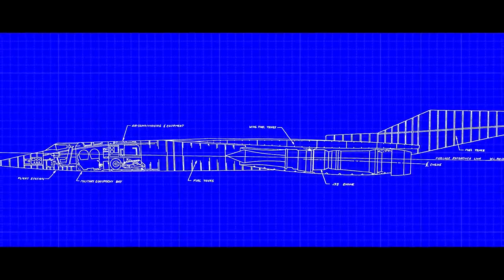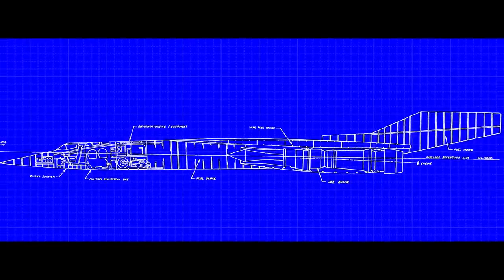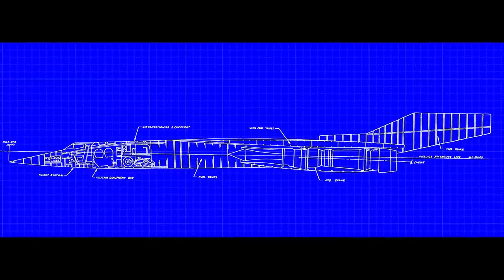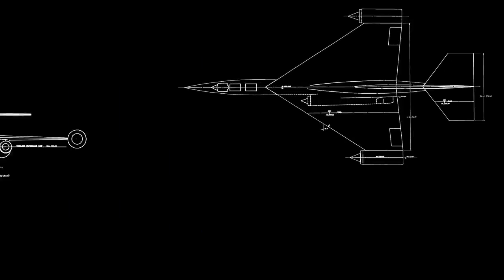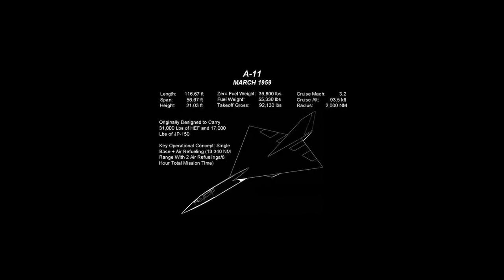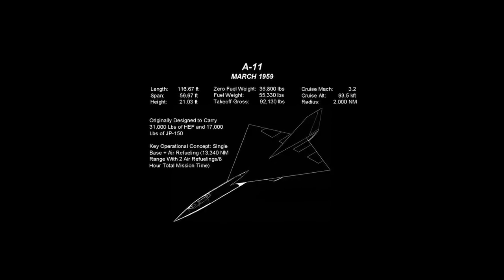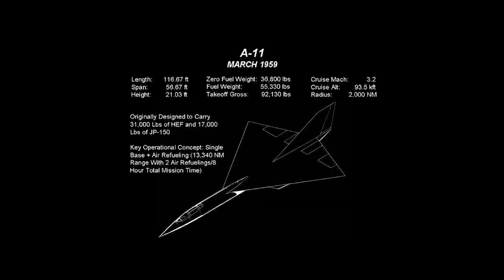Meanwhile, the Lockheed Skunk Works team led by Kelly Johnson were working on their own series of designs nicknamed Archangel — a name chosen since the U-2 program had been known internally as Angel. The Archangel designs were successively numbered A-1, A-2, and so on. By the time design A-11 had been reached, the aircraft was to have a speed of Mach 3.2, attain altitudes of 90,000 feet, and have a range of 3,200 nautical miles.